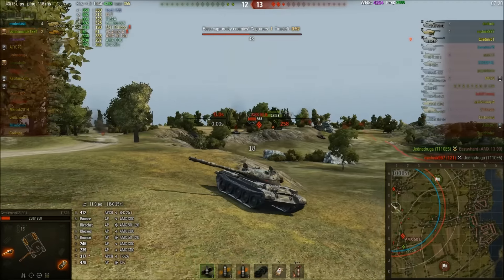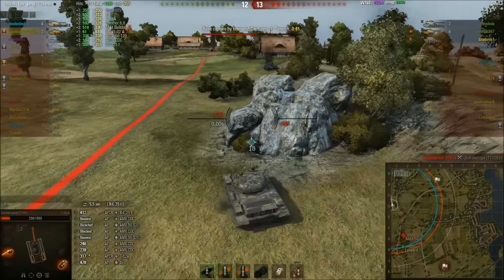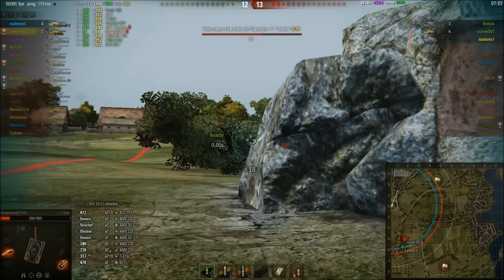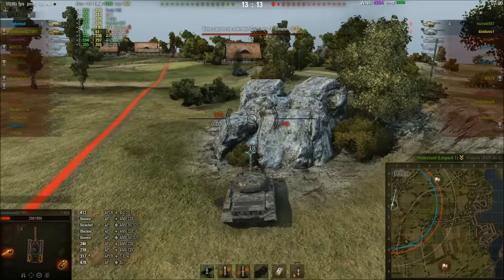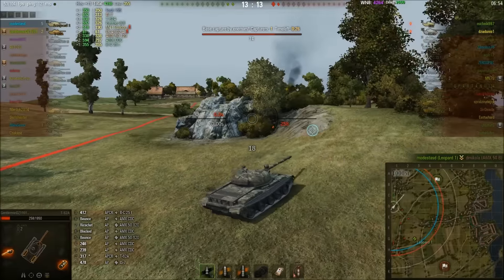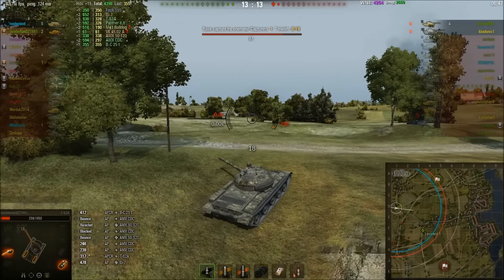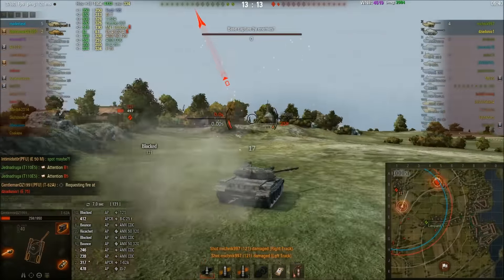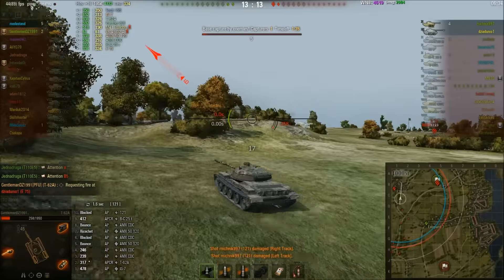The Leopard and E5 have just taken out a 120 and a 1390, but the E5 goes down. This 121 is a two-hit kill for GentlemanDZ, and he can only afford to take one hit. He's trying to stay safe — they're being capped, 45 seconds left. It has to be the E75 that's capping. The 121 is in the corner; the Leopard thankfully takes out the AMX CDC. GentlemanDZ has to risk it — he goes in, resets the cap and bounces the 121.